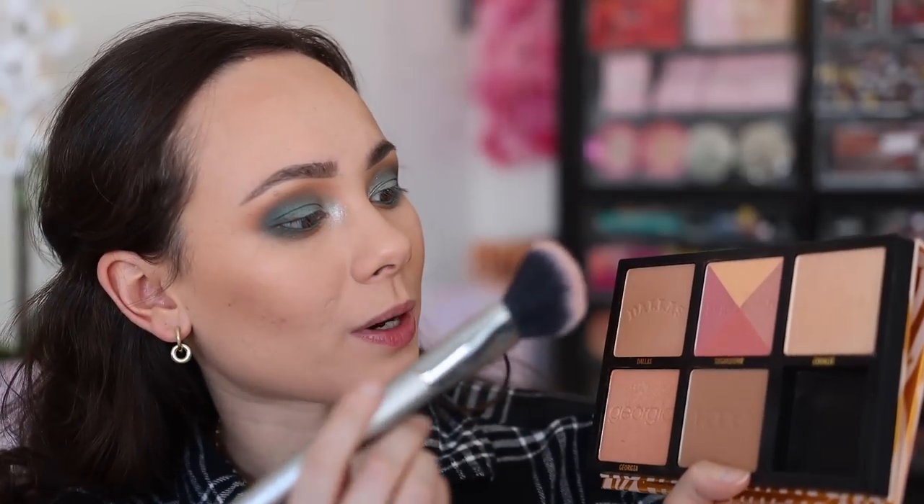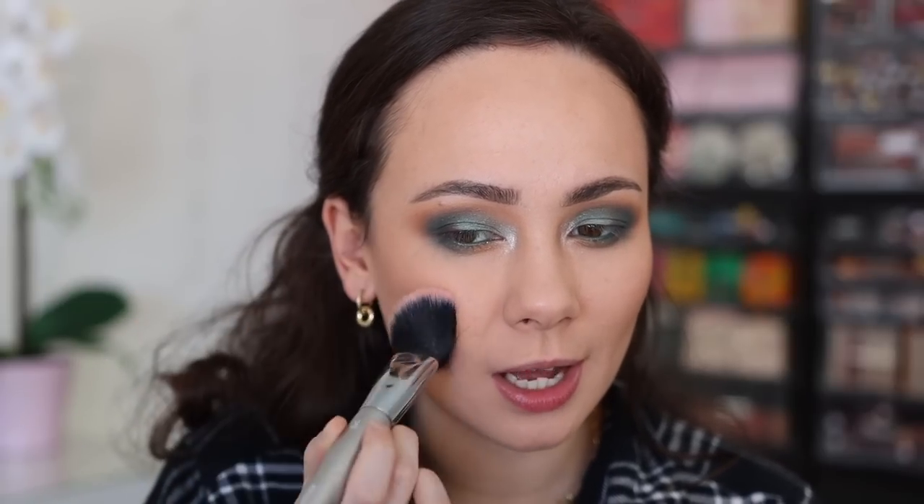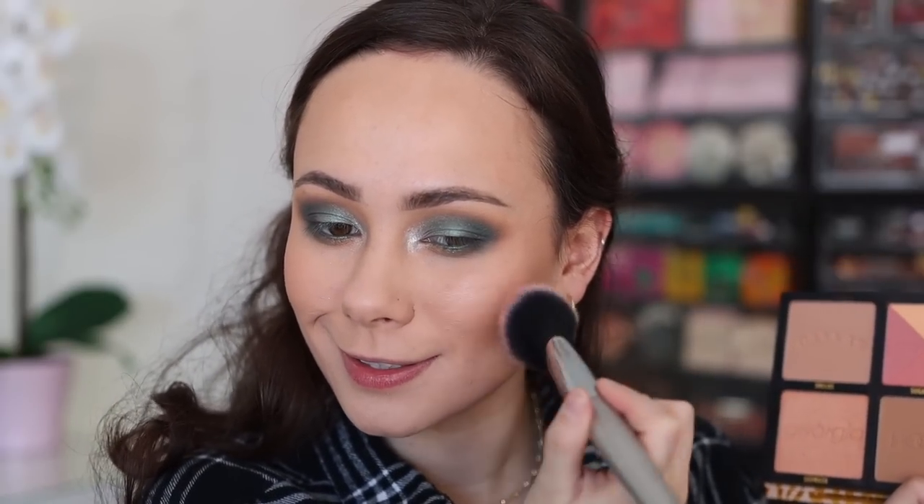For blush, the number one best-selling blush was NARS Orgasm — surprise, surprise, it's been a bestseller for years. But I just didn't feel like using that, so I'm going to use one of the blushes from this palette since it's the best-selling palette. Just to go with this blue eye, we're going to use Dallas here because it's like a muted peachy color. Very, very muted, so I think it's going to go great with these extra-looking eyes. You can almost not see this blush, which normally I don't like.